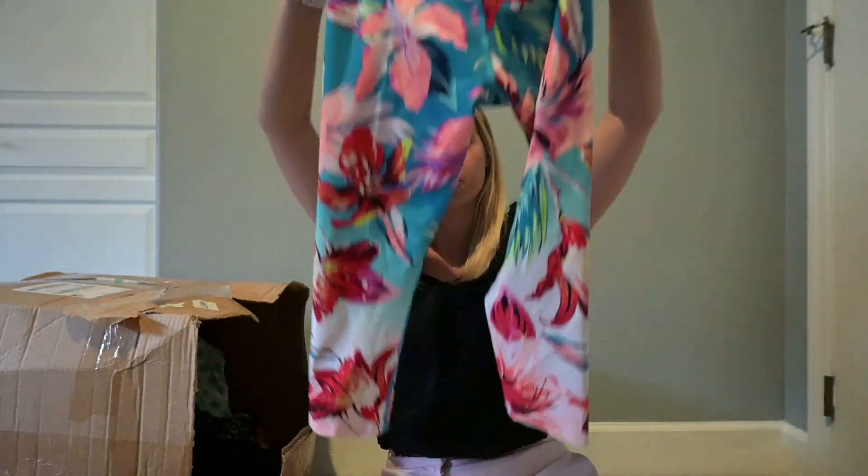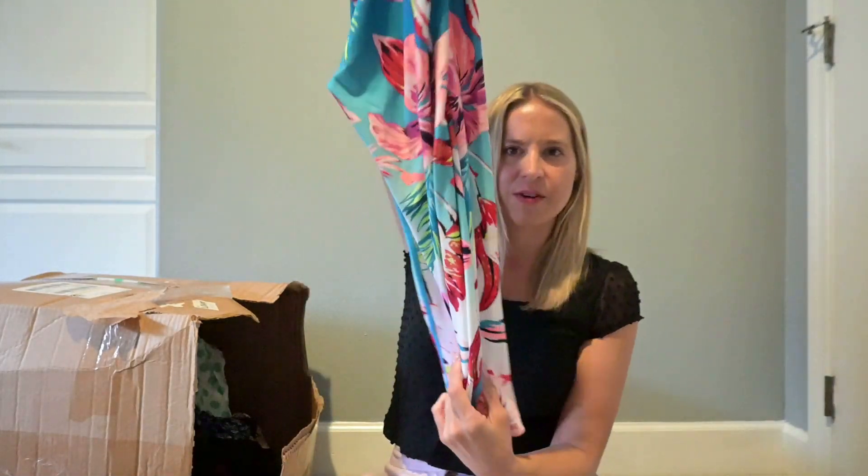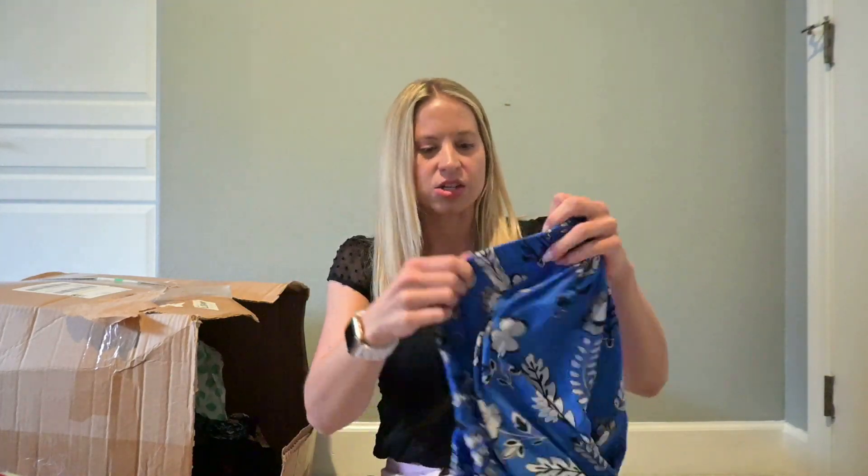I'm going to do a quick Google Lens to see if anything pops up with those colorful leggings, but I have a feeling they're going to end up being donated.